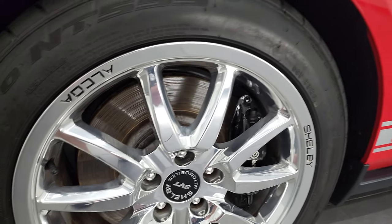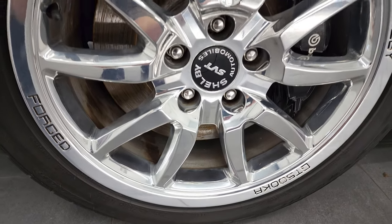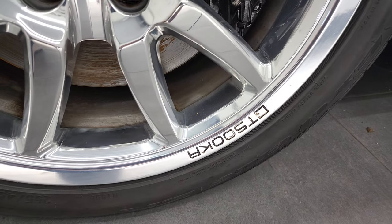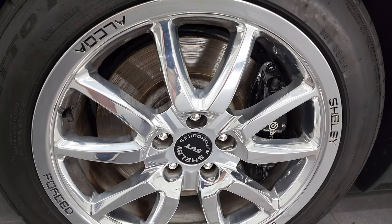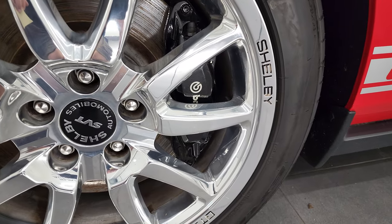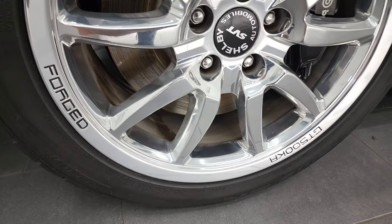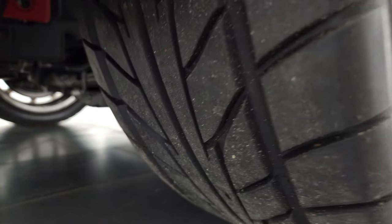This one comes with the 18-inch polished aluminum rims — they're 18 by 9½ inches — and they are special rims for the KR. They say GT500 KR on them, and all of the rims on this car are in very nice condition. You get the 14-inch rotors with the Brembo brakes on the front, and Nitto tires — these are 255-45ZR18s.